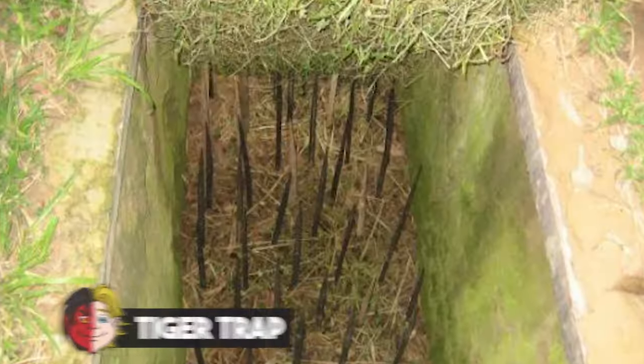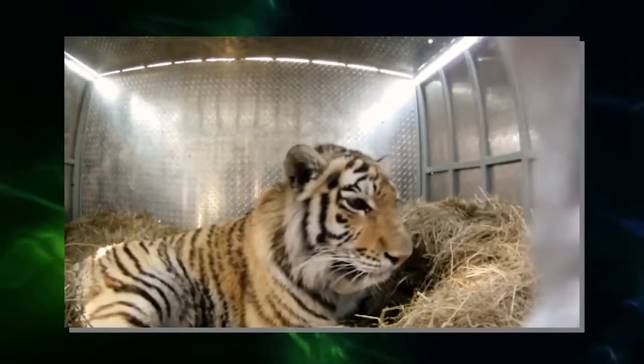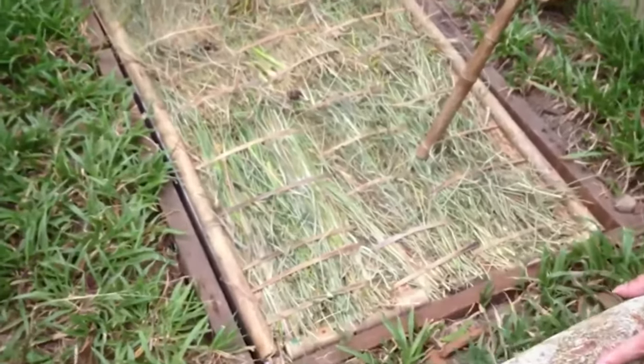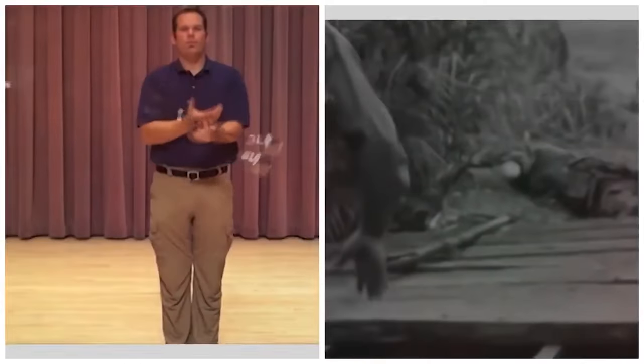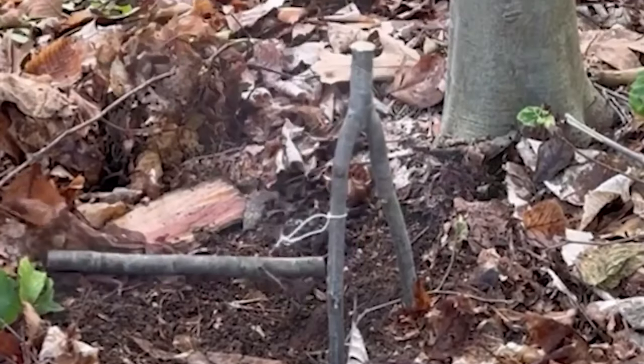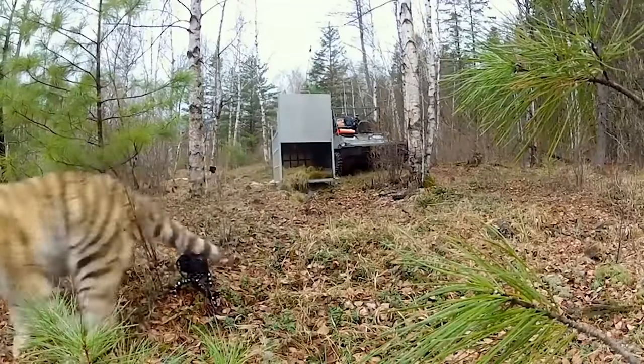Number 15: Tiger Trap. What could be more daunting than a pit of snakes? A tiger trap, perhaps — though these traps didn't actually contain live tigers. Much like the spinning mace, the tiger trap targeted a soldier's upper body. When someone tripped a wire, it caused a plank embedded with metal spikes to fall on them. The impact was even more severe when the plank was weighed down with bricks or other heavy items.